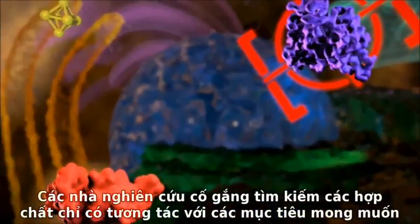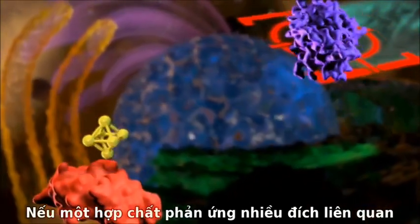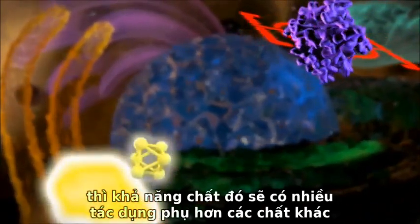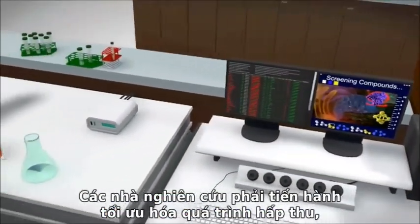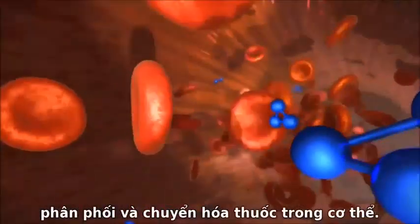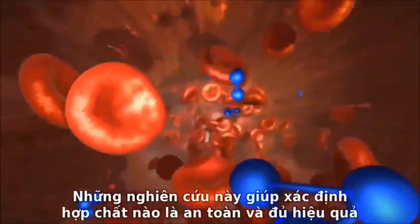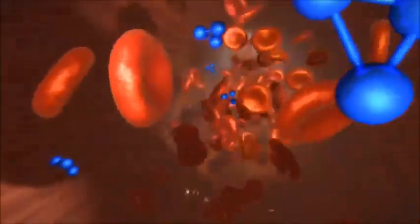These hits are then rescreened multiple times to confirm the results and further trim the list of potential drug candidates. Researchers look for compounds that interact only with the desired target. If a compound reacts to unrelated targets, there is a greater chance of adverse side effects. To further minimize this risk, researchers conduct experiments to optimize a compound's absorption, distribution, and metabolism inside the body. These studies help determine which compounds are safe and effective enough for further testing.